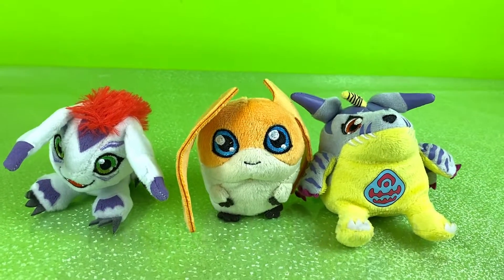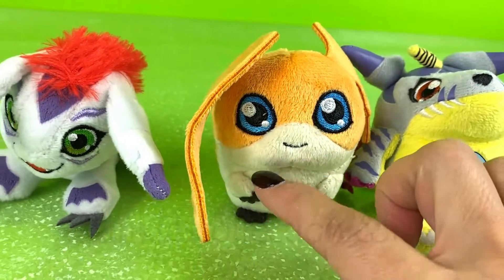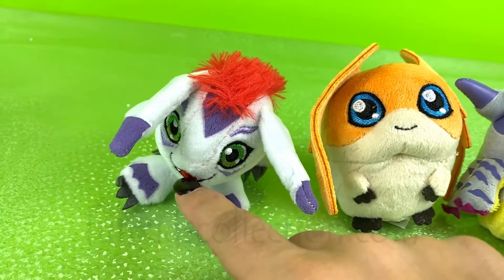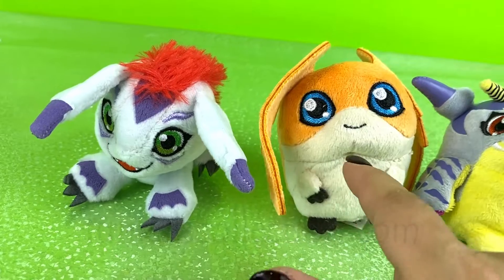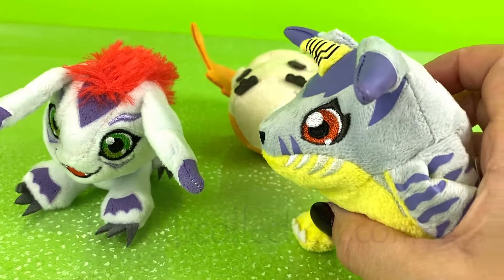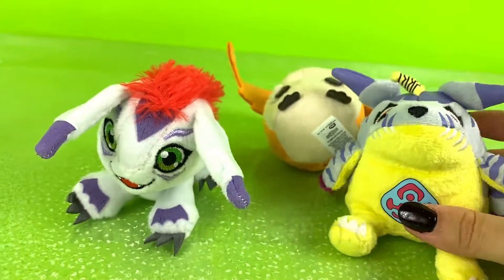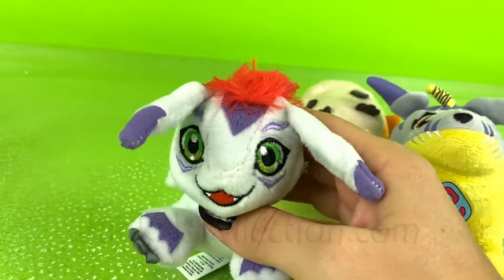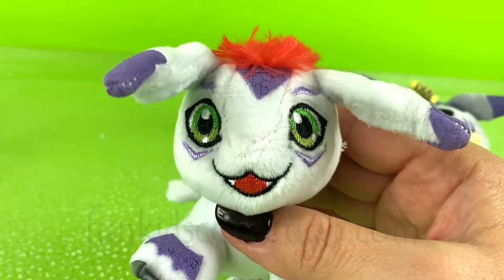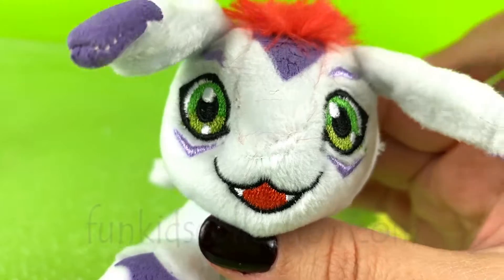Super cute! Well guys, this was everything we have prepared for you today. Thanks for watching our videos and don't forget to subscribe on FunKidsCollection.com for more fun and cute and adorable videos. Bye! See you next time! Oh, he's so adorable! Please walk! I'll see you next time.